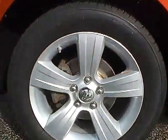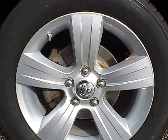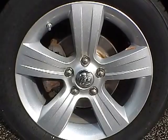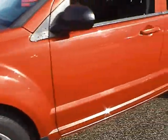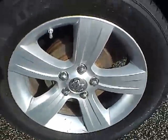Up front we have Firestone Affinity Tires on 17 inch wheels. As you can see, there are no curb rashes or scratches. There are no dents or dings along the side of the vehicle. There are no curb rashes or scratches on the rear wheel.